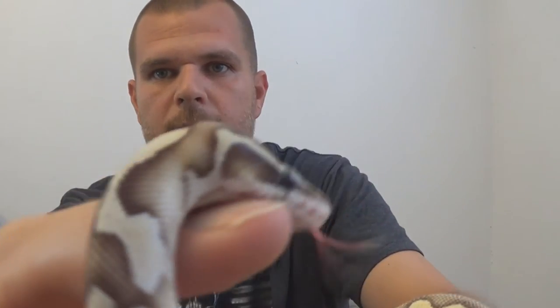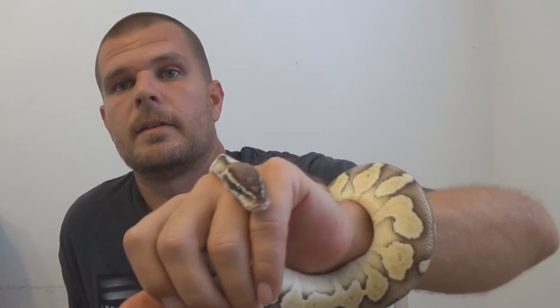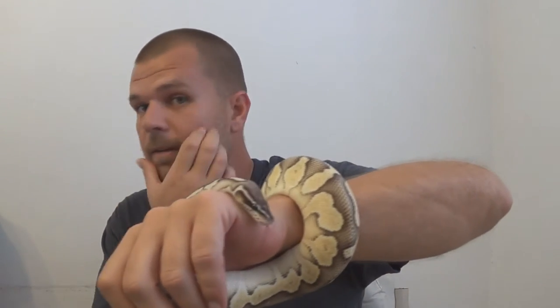So that's Butters, the pastel ball python. He's got really great blushing - I mean, you can see the blushing down the back of his neck. He's a sweetheart, he doesn't care about nothing. He's a good boy and he's on frozen thawed, which is awesome. I love snakes on frozen thawed. Let me go get the next one.